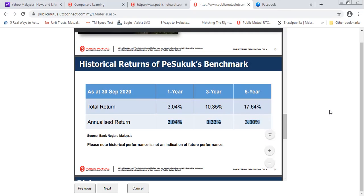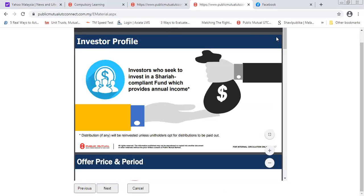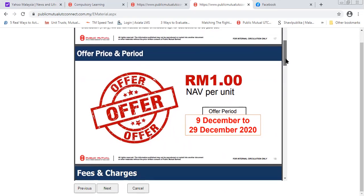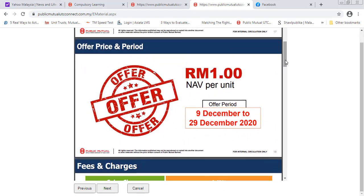This fund invests in Sharia-compliant assets, which is great for my Muslim friends and investors who want Sharia-compliant investments — you don't have to worry about it at all. The offering price is about RM1 per unit. Note that the offer period was 9 December to 29 December, so the price may have changed. If you want to know the current price, Google it or come to me and I will give you the exact price.